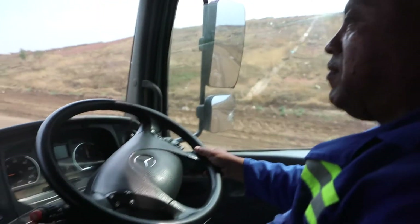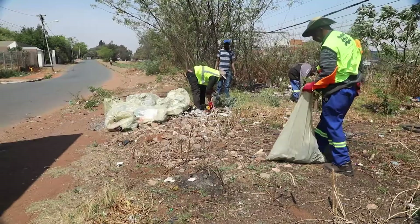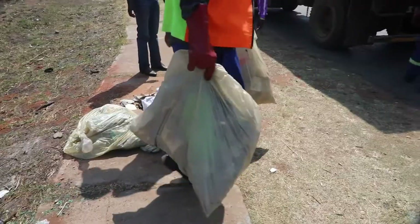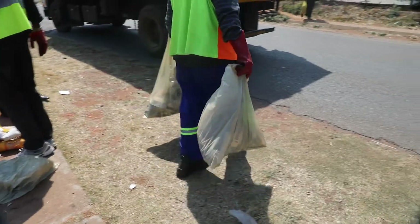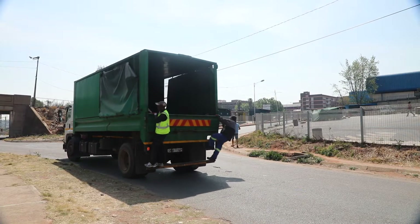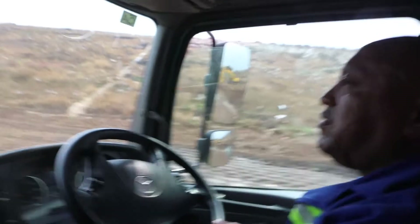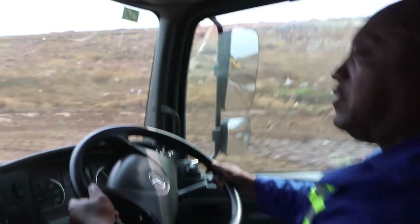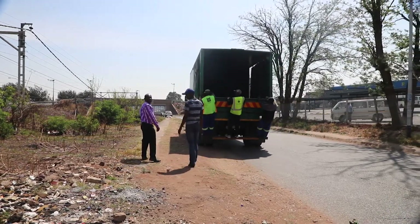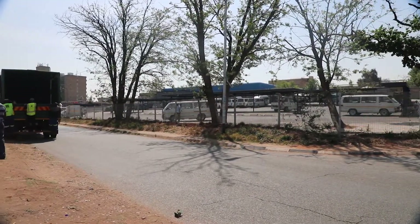Once the truck is full, the waste is transported to the landfill site for disposal. If there are bags still remaining in the cleaning area, the truck returns to load the remaining bags until all bags have been collected and safely disposed of at the landfill site. Once the entire work is completed, the truck returns to the depot and private trucks return to their respective depots for submission of end-of-shift trip sheets and parking.